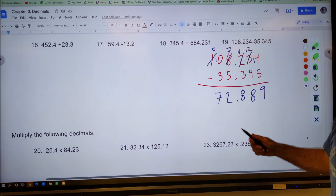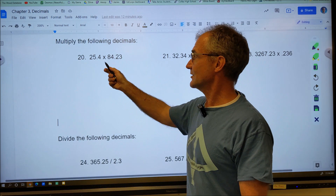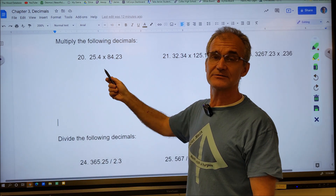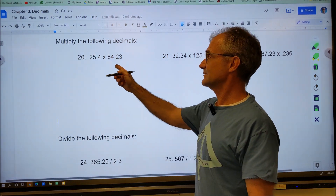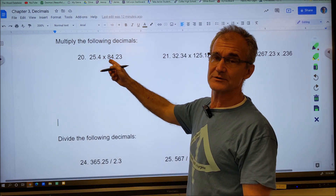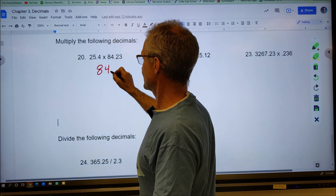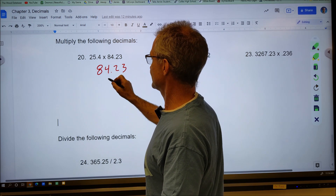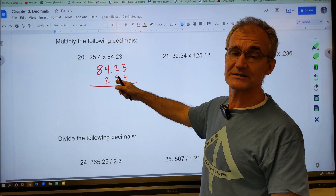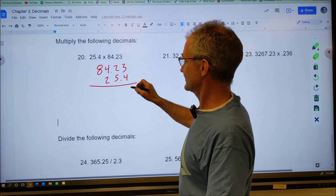For multiplication and division, I keep track of how far over the decimal point is. Here it's over one place, and here it's over two, so the final answer will be over a total of three places. I'll write the number with more digits on top: 84.23 times 25.4. I don't line up the decimal point for multiplication — that's only for adding and subtracting. Now I multiply: four times three is twelve, carry the one; four times eight plus one is nine; four times four is sixteen, carry one — thirty-three.